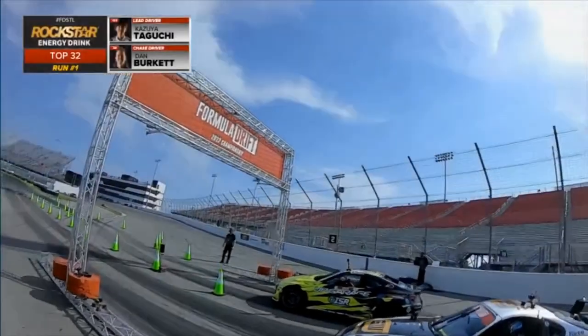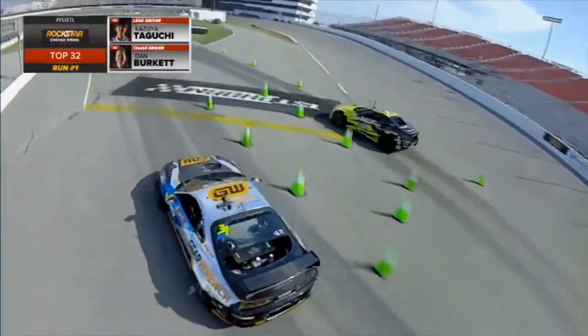Kazuyo Taguchi, our number one qualifier, against Dan Burkett. Tactics — it's interesting to watch sometimes. Place your bets. Speaking of dealer's choice, here we go.